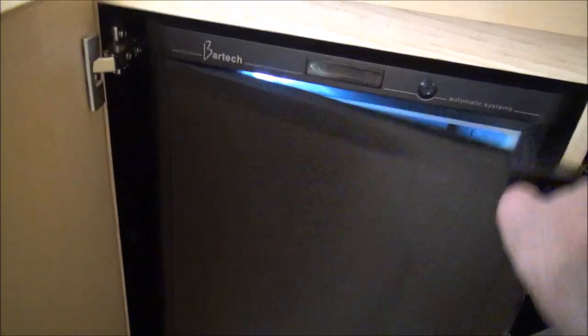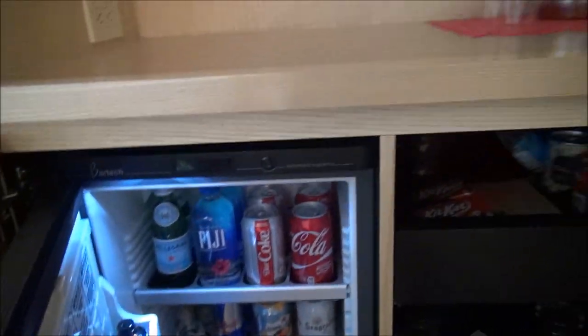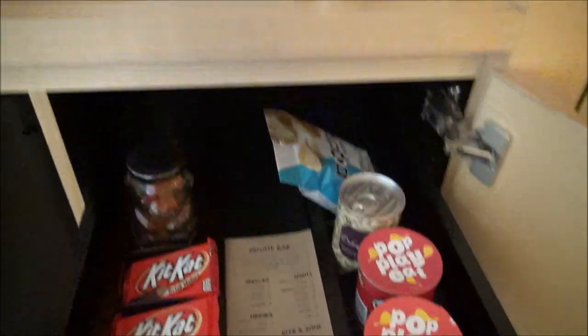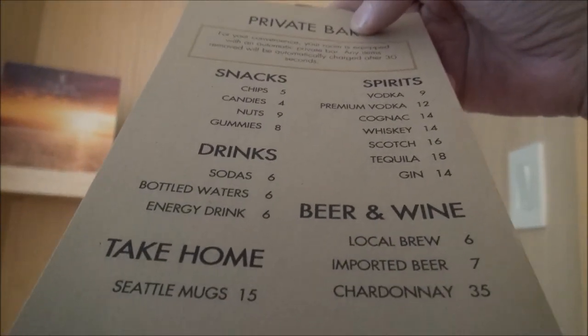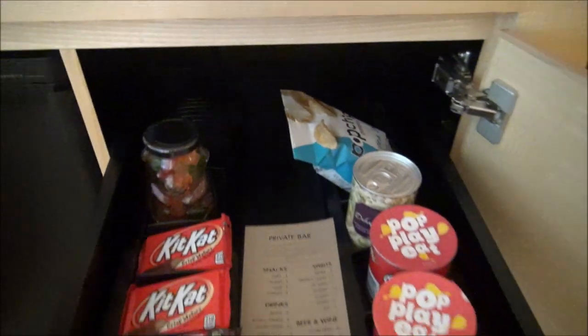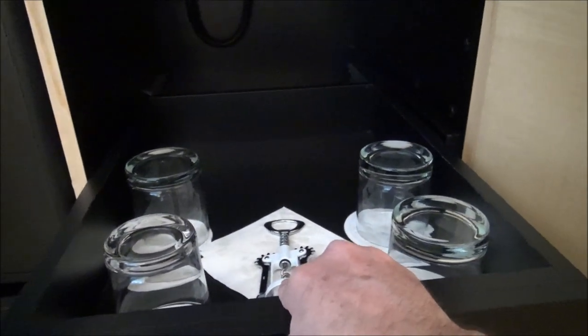Over here we have our mini bar. It's your standard stuff — your $6 Coke and things like that. Over here you have your snacks from the mini bar. So $5 potato chips, sodas are $6. Your $6 Coke — oh, I love the Four Seasons! And down here you have glasses and your wine opener.